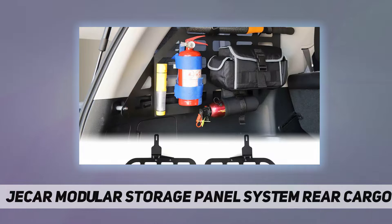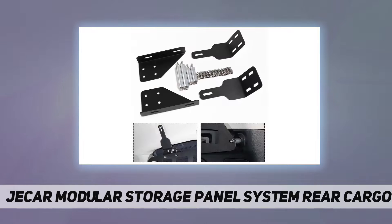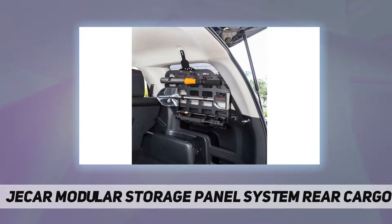Note that the system is not designed for the seven-seater Toyota 4Runners. The modular storage panel system for Toyota 4Runner is made of durable aluminum and stainless steel — extremely rugged and will not rust.